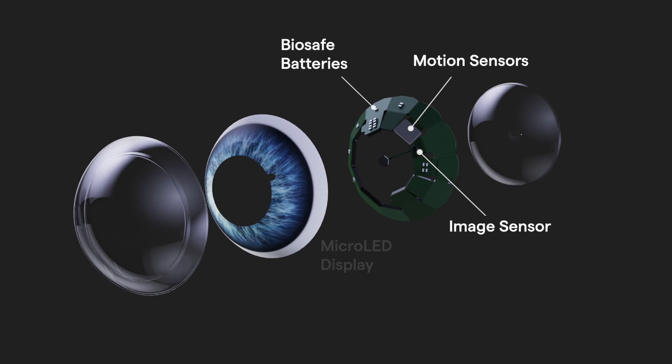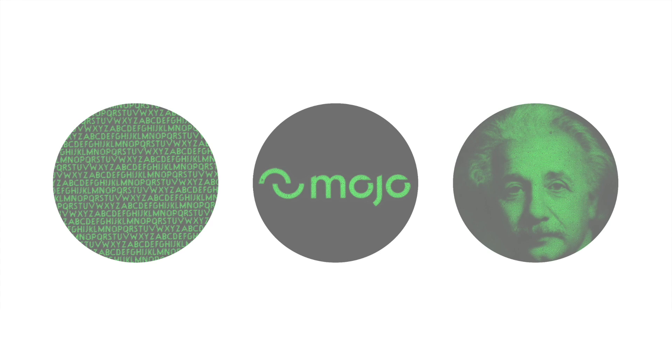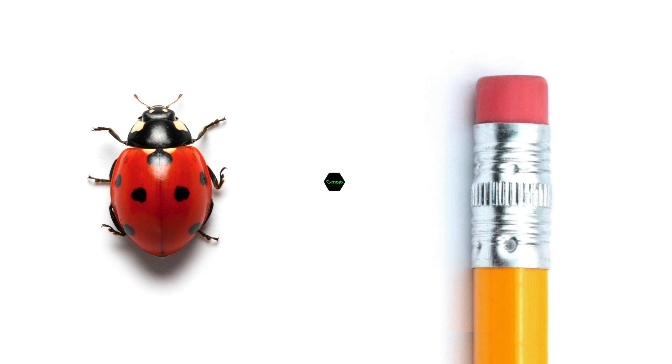But at the heart of the Mojo Lens is the world's smallest and densest dynamic display. With this, we can display crisp text, photos, and video in a package that's less than half a millimeter in diameter.